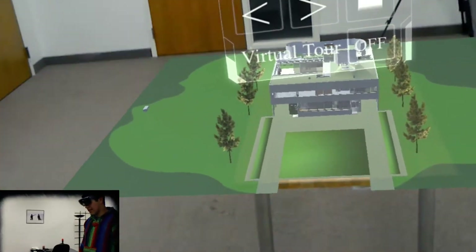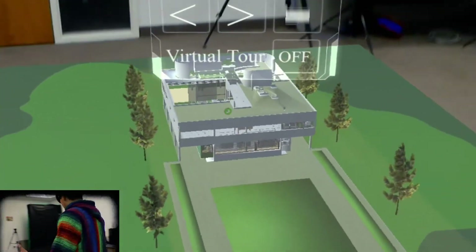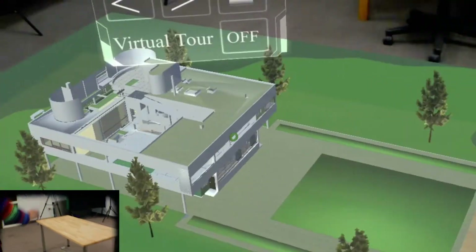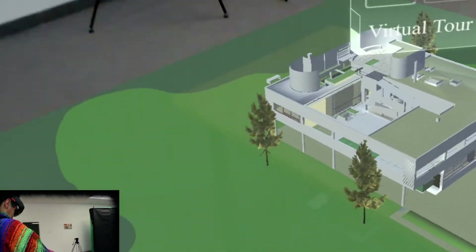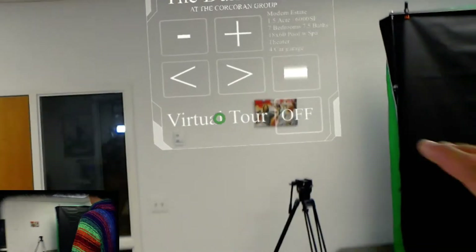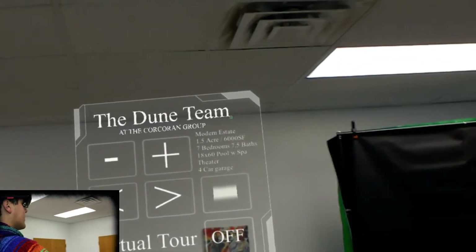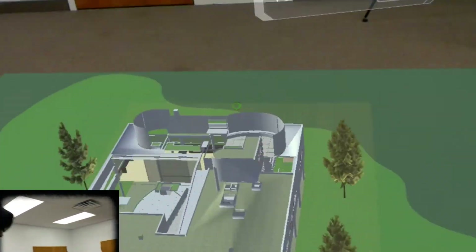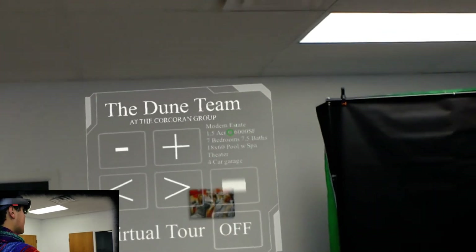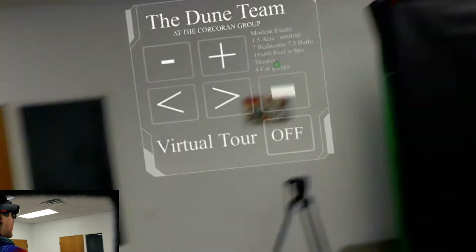Here we are inside Hollow Real Estate. At first they give us a 3D model of the house we're looking at. I placed it on the table — it doesn't automatically do that, but it's pretty easy and straightforward. Right here on the heads-up display, they give a description of the house. Here are all the specifications: it's a modern estate, one and a half acres, seven bedrooms and 7.5 baths. That is a lot of baths.